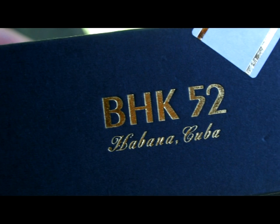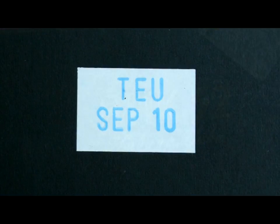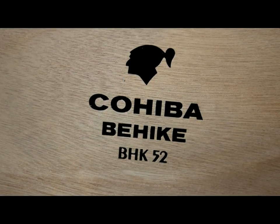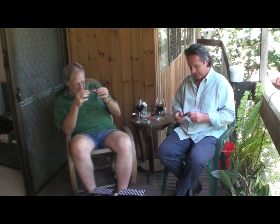This has been voted by Cigar Aficionado as the best cigar in the world for 2010. You don't look convinced. Some of their past number ones have not left me, shall we say, overwhelmed. I've been speechless with some of their choices.